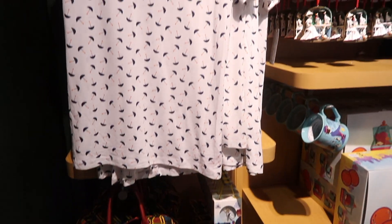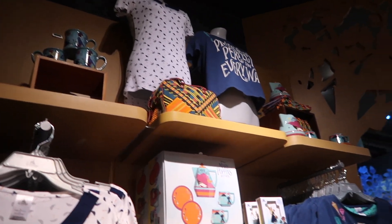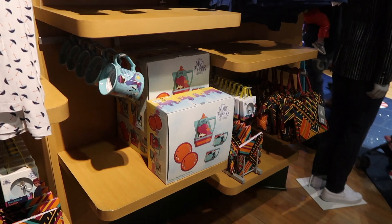Let's take one last look at all of the Mary Poppins Returns merchandise in the Disney Store. So that was all of the Mary Poppins Returns merchandise — it was really cool to see.